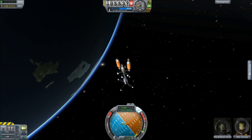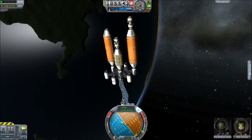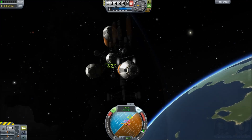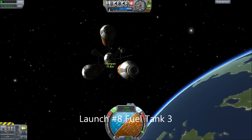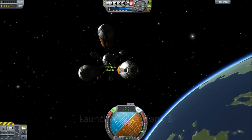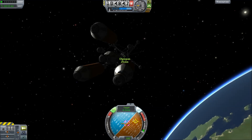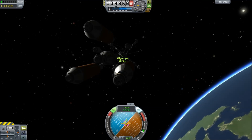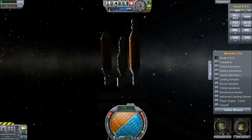Every time you dock you have to be careful you don't leave the SAS on, because the whole station will oscillate and wobble like a giant jellyfish in space. Also note that because docking is now so slow and the frame rates are around five frames per second, almost all the docking you see from now on will be at double speed, simply because it looks a whole lot nicer. I'm double-speeding this in post-production.